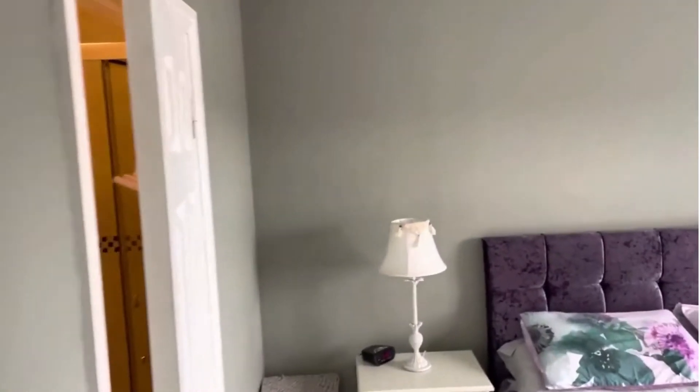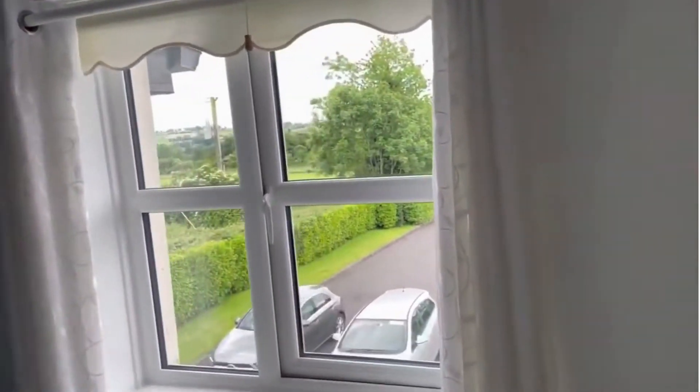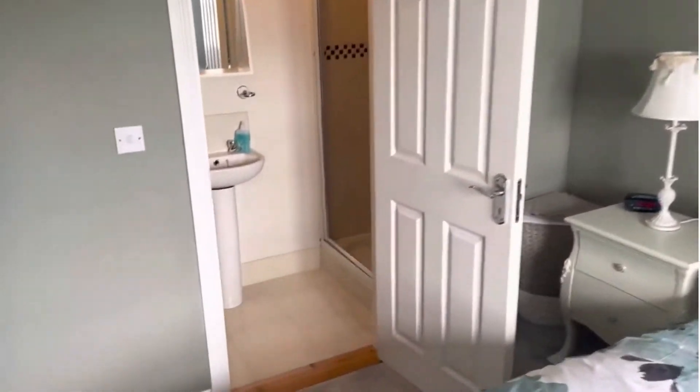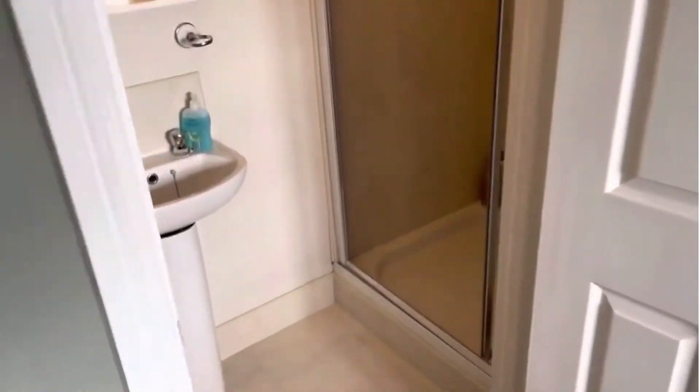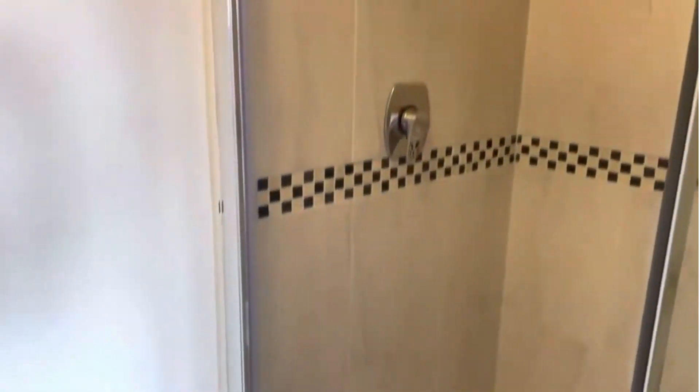Immediately to the front there is the main bedroom, complete with a wall of built-in storage units. Excellent storage throughout the entire house, I must say. And then we have the ensuite next door — main shower, wash hand basin, toilet.